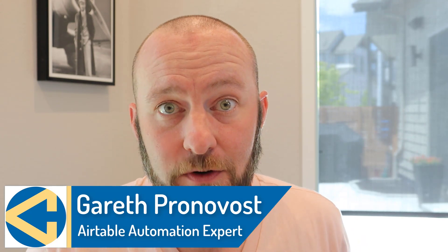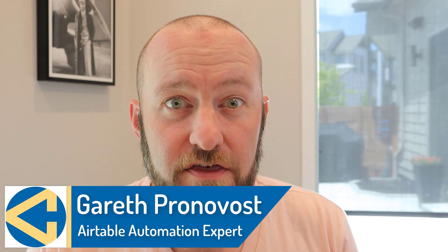Today we are bringing you an exclusive interview with the founding team from Sync Inc. If you haven't heard about Sync Inc yet, they offer an amazing tool that allows you to keep data that you have in Airtable synced with other sources.